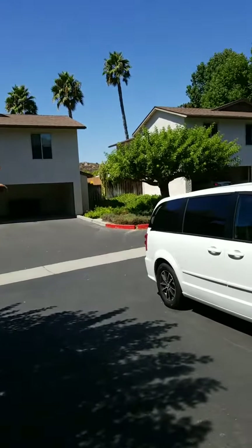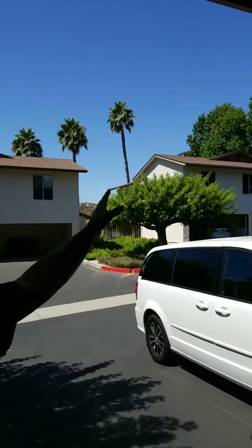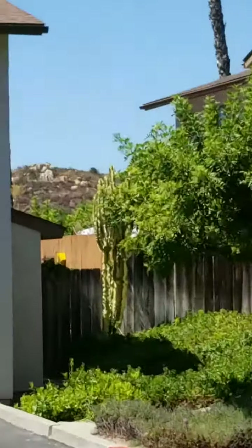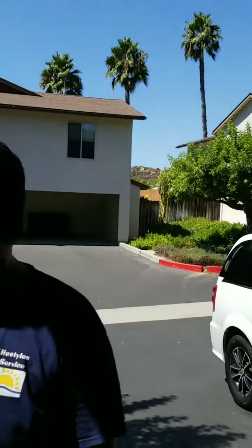Right there is the Mission Trails Park — it's kind of peaking through but it's really close. This is a really neat area. I think I would go hiking a lot if I lived here.